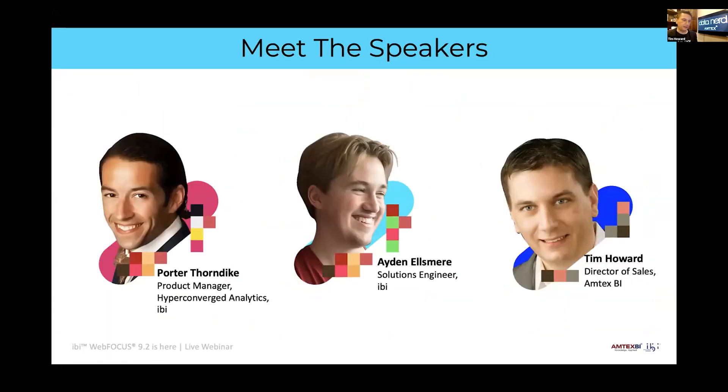Meet the speakers — most of them will need no introduction. Porter has been with IBI for around 20-plus years in many different roles, and we're very glad to have him on again. Aiden has been working with us on DSML — data science and machine learning — topics, and has a lot of really interesting things to show as that part of the product continues to grow.